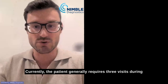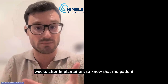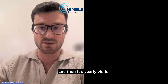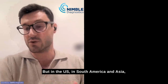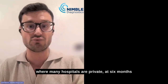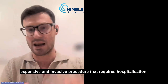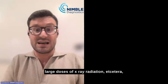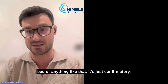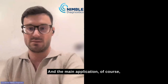Currently the patient journey requires visits at three weeks, six months, and one year after implantation. In the US, South America, and Asia, where many hospitals are private, patients at six months receive catheter angiography — a complex, expensive, invasive procedure requiring hospitalization and large doses of radiation — just to confirm the stent is doing well, not because the patient feels bad. We can substitute these confirmatory angiographies with our technology.